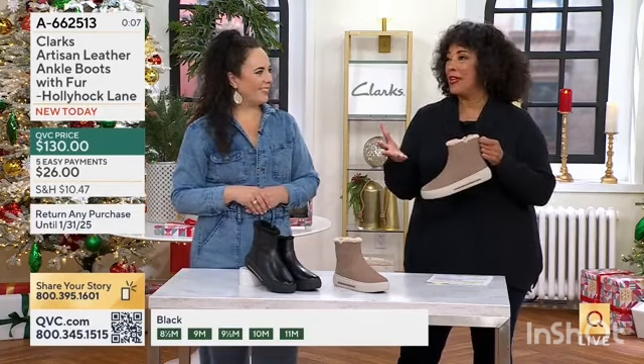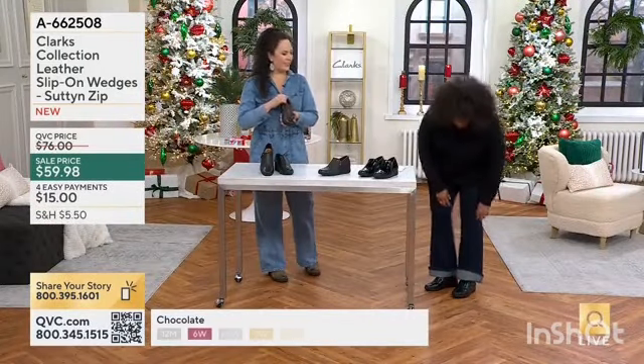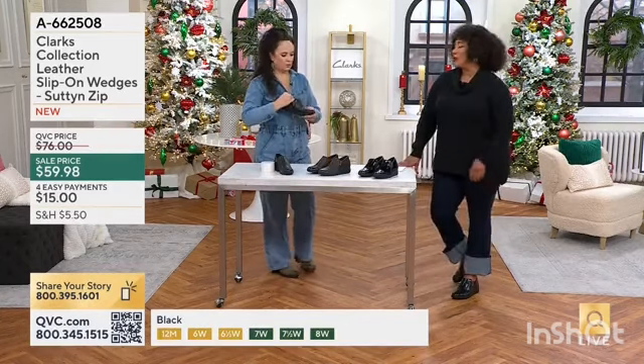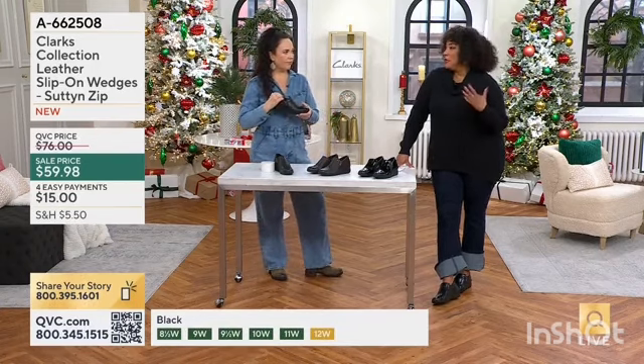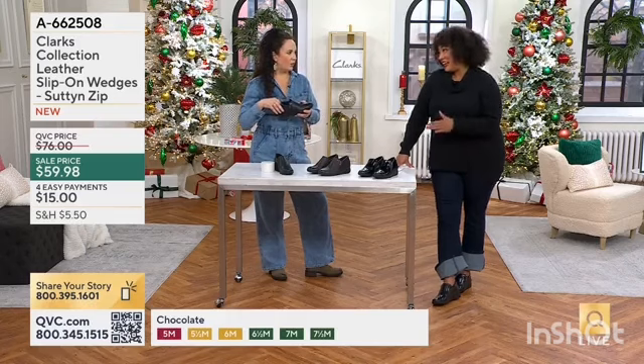And anymore now, even young people are wearing them. We also have this in the black smooth. I cuffed my boot cut jeans just so you could see. Whether it's in a workplace or traveling for the holidays, what is a shoe that can kind of take you anywhere?